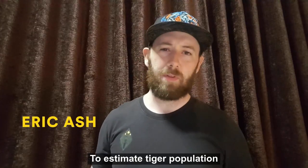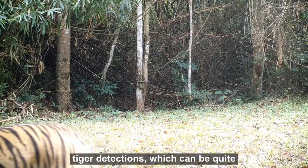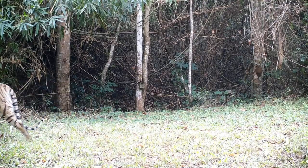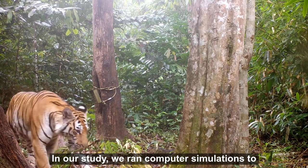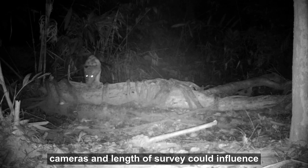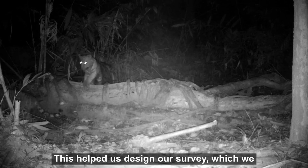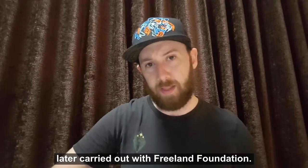To estimate tiger population density reliably, you need a good sample of tiger detections, which can be quite challenging when dealing with low density populations. In our study, we ran computer simulations to see how camera trap placement, number of cameras, and length of survey could influence the estimates and their reliability. This helped us design our survey, which we later carried out with the Freeland Foundation.